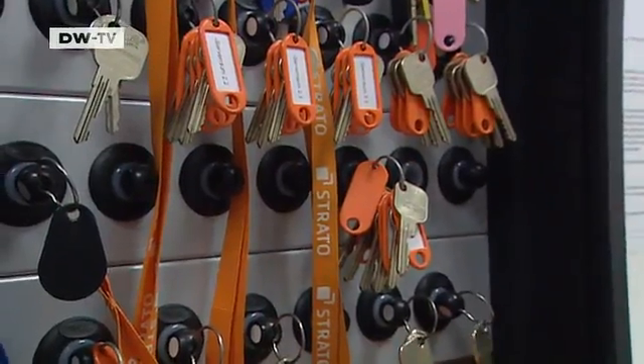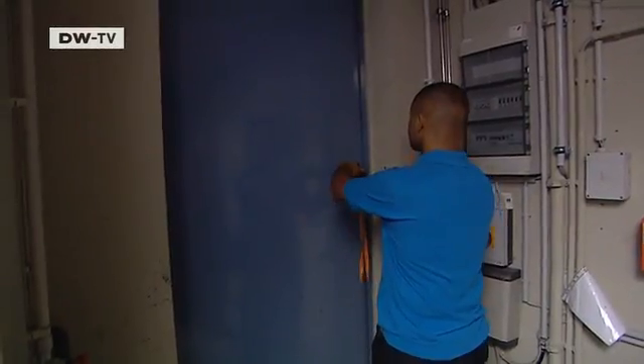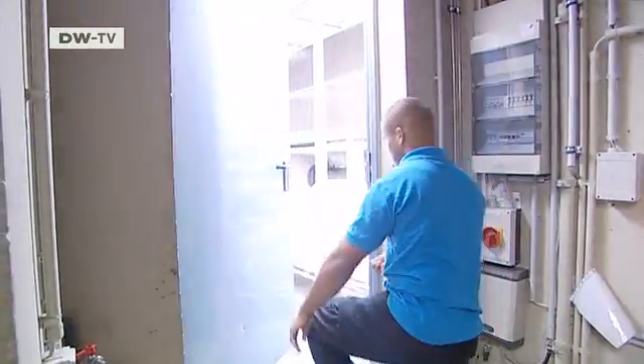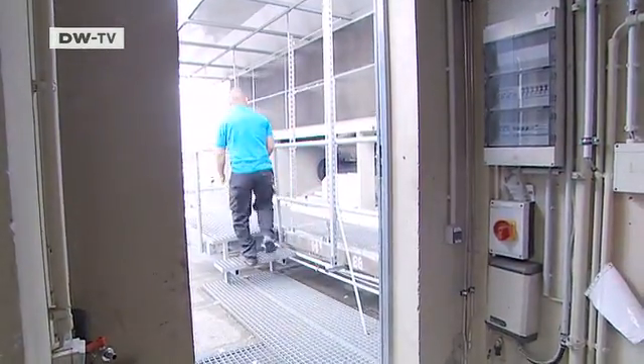These are the keys to the cloud. And this is the man who's going to let us in. Somewhere in the building, the cloud is quietly working away, with its many billions of bytes of storage on mainframe computers.